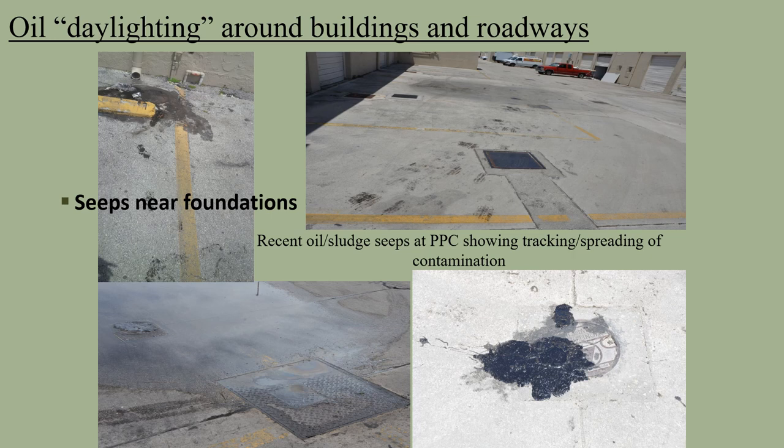This photo shows some examples of daylighting I mentioned. This is oil around the warehouse structures and roadways. There is occasional oil seepage at the parking lot and building foundations, as well as around one of our monitoring wells. You can see tire tracks where vehicles have driven through a seepage area and tracked it along the roadway. We have been addressing these seepages as they occur. These seeps are intermittent and do not daylight at the same location every time.